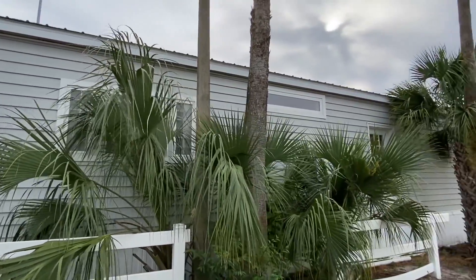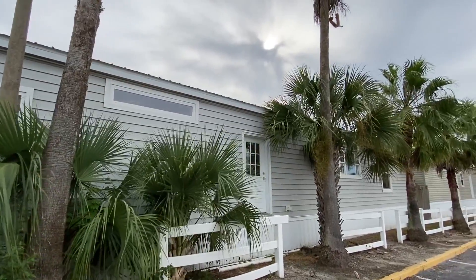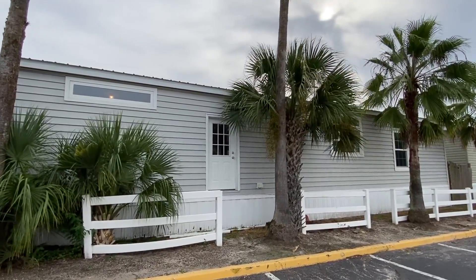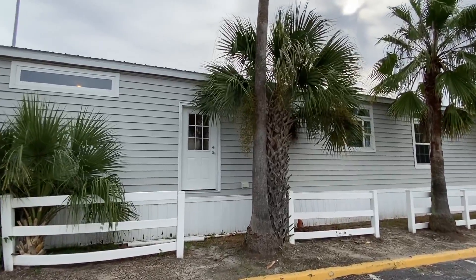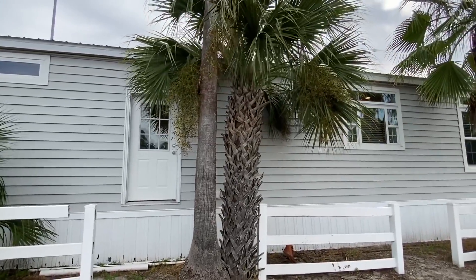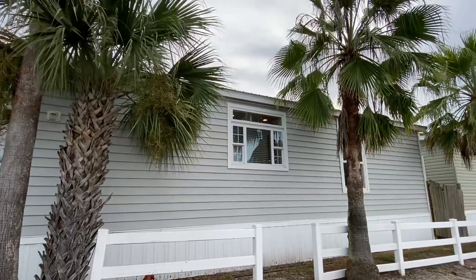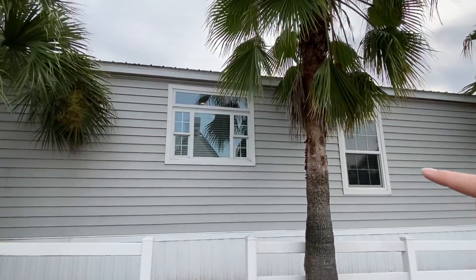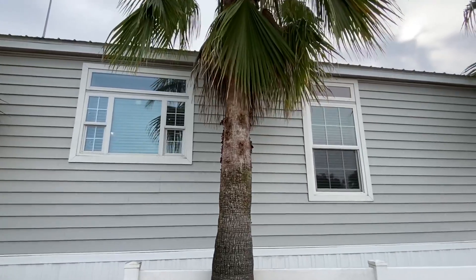This is not going to be the best shot of the backside but I do want to show it to you because I feel like it's important to at least get a glimpse of it. Notice that we got a back door right there — you're gonna remember that. It's going to be directly on the back window over the kitchen, which I'm gonna show you in just a second.